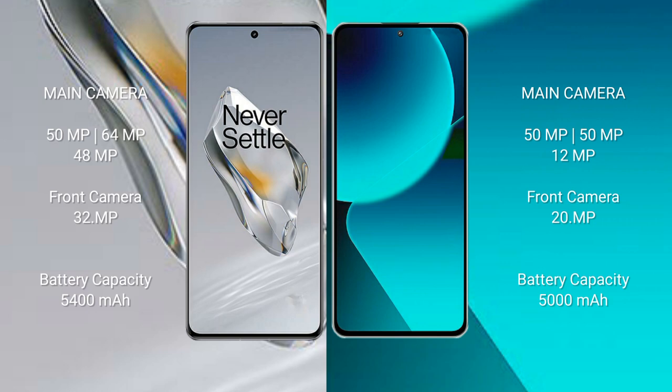OnePlus 12 features a rear triple camera setup with 50MP plus 64MP plus 48MP, and a 32MP front camera. Xiaomi 13T has a rear triple camera setup with 50MP plus 50MP plus 20MP, and a 20MP front camera.